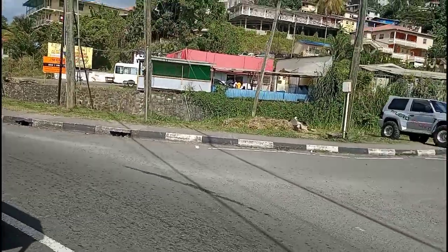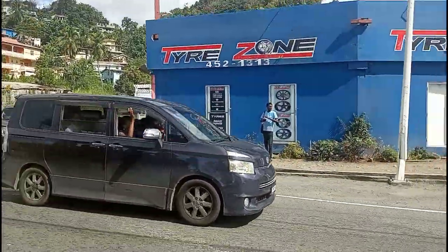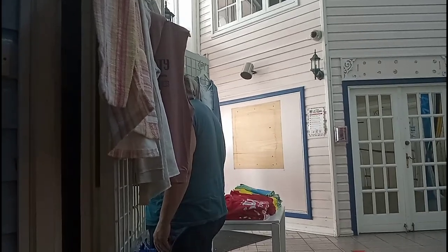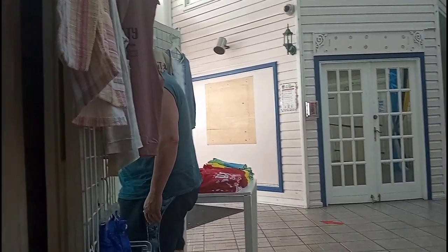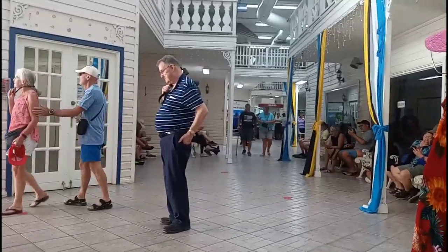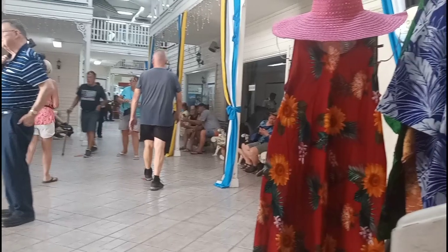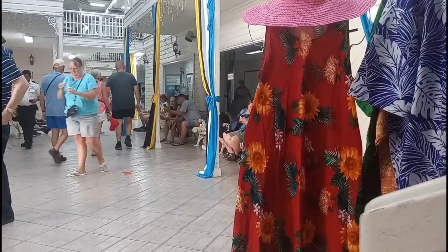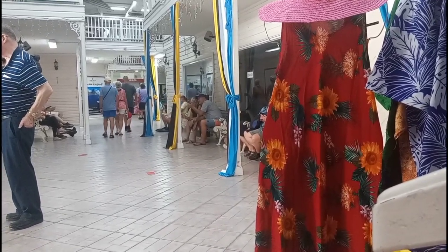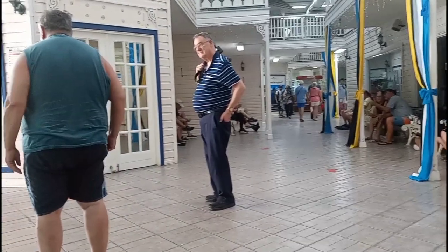Everyone was ready to get back on the ship as the trolley dropped us off at the terminal. There are quite a few shops in the terminal, and though I wasn't interested in shopping at that moment, some travelers might definitely enjoy a browse around the terminal area.